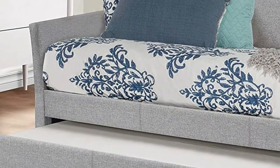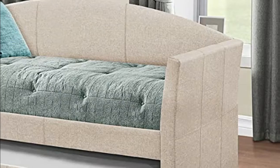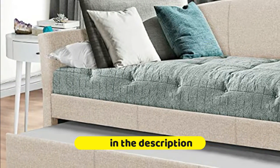Perfect solution for small spaces, bonus rooms, and guest rooms that need to pull double duty when visitors need a place to rest. Low English arms and smoke-gray upholstery give this twin daybed a casual air with a contemporary silhouette.